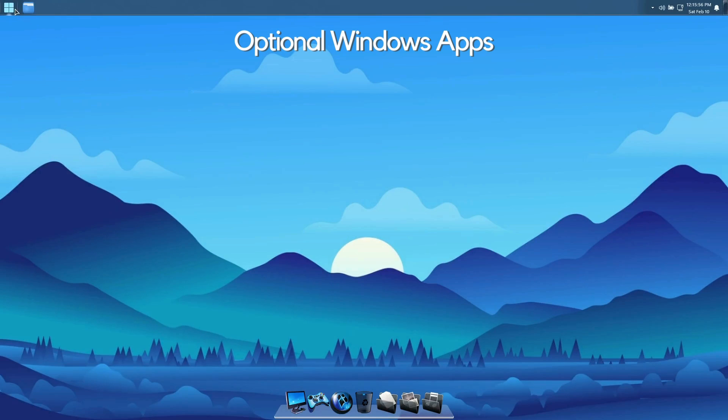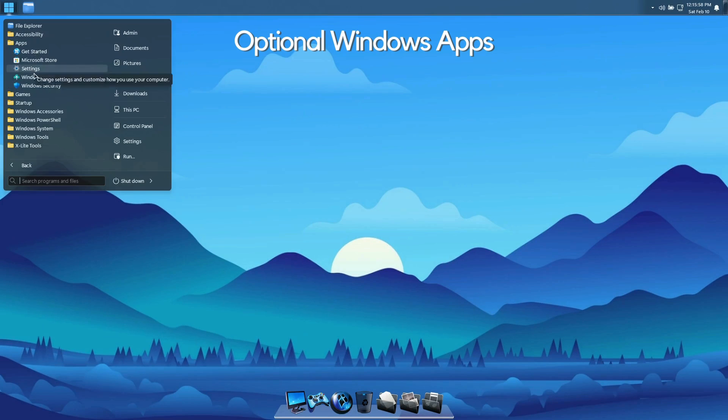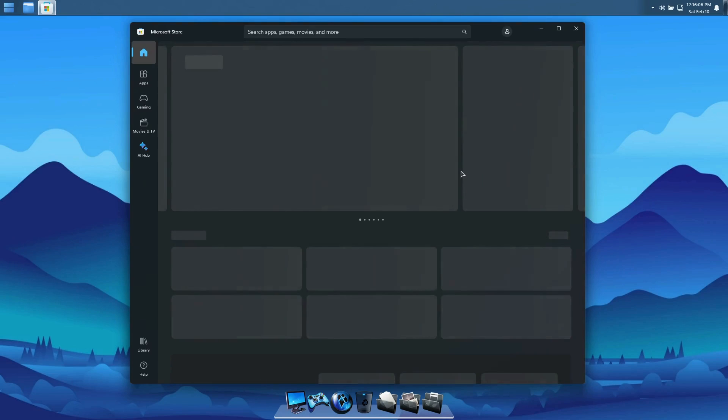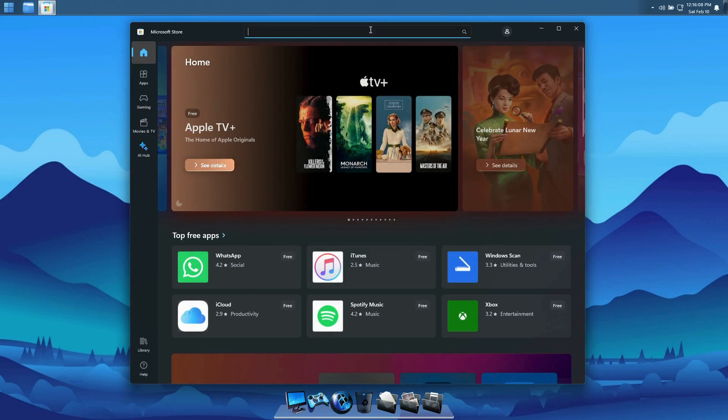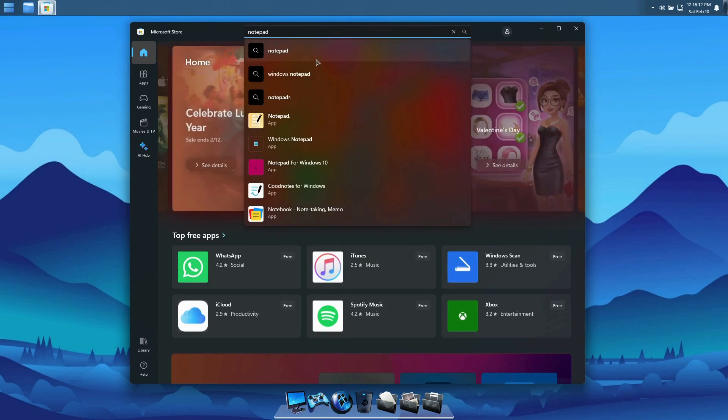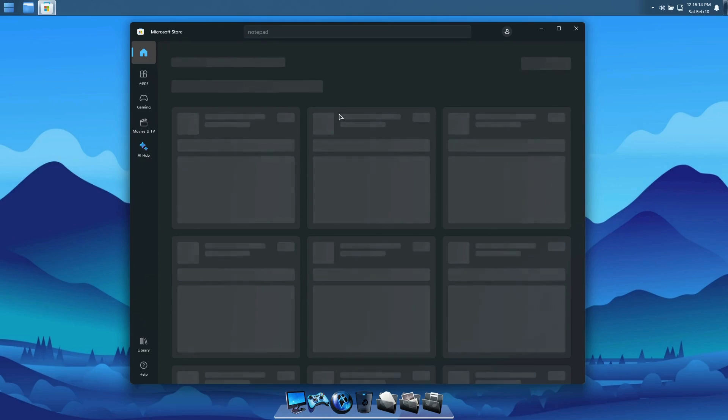Optional Windows apps. There are also no Windows apps pre-installed, but after installing the Microsoft Store you'll be able to download and install the latest versions of any Windows apps you'd like. If you don't want to install the Microsoft Store, you can still download basic Windows app installers from the Windows X-Lite website.